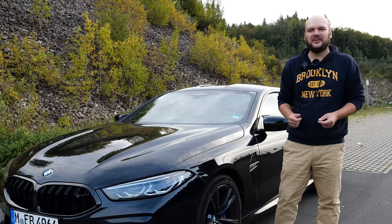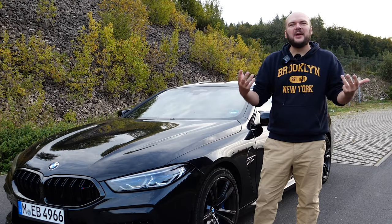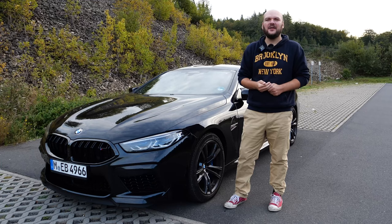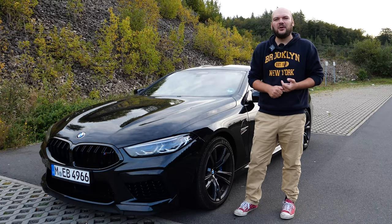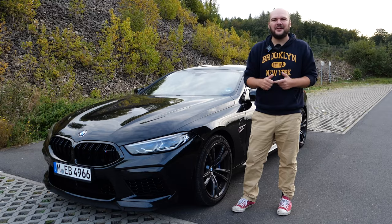Hi and welcome to a new episode of Apex Race with a BMW M8 Competition — the real pinnacle of BMW's lineup. The M8 is the highest one, and then the Competition sets the number one on top. We will check out the exterior, the interior, and we will go for a quick test drive. If you'd like to see a POV video of me driving this car from zero to top speed, check out the info box. Have fun and enjoy.